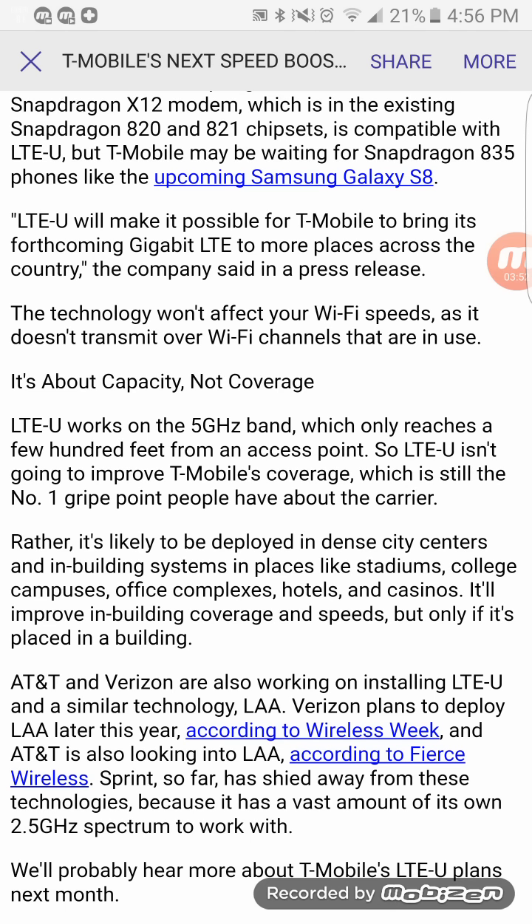Verizon also has plans to deploy unlicensed spectrum, as does AT&T. Sprint has shied away from these technologies because they have the most 2.5 gigahertz spectrum to work with, so they don't need unlicensed spectrum. In fact, Sprint could be a very big player going into 5G because of that spectrum — they call it a goldmine and they have the most of it nationwide.